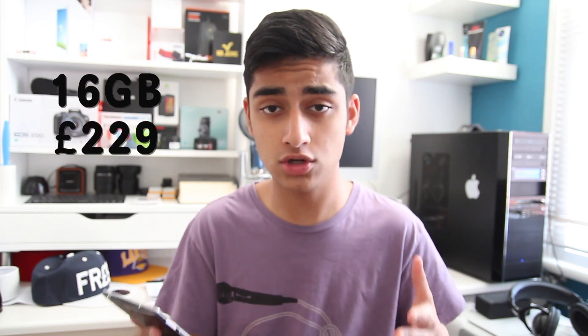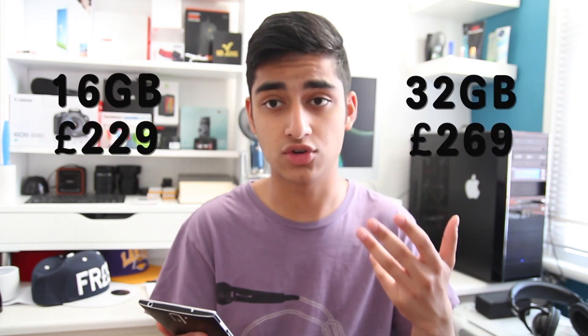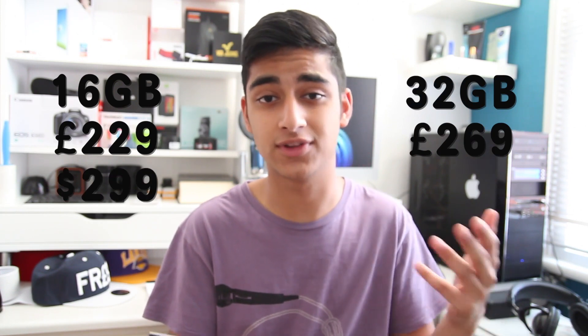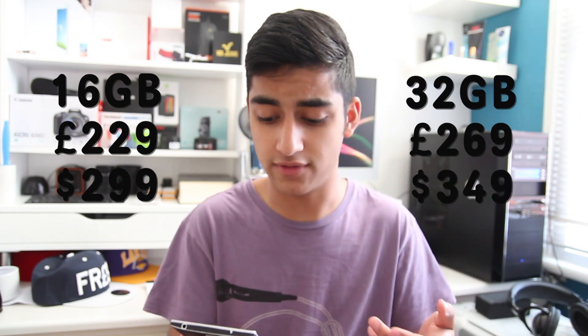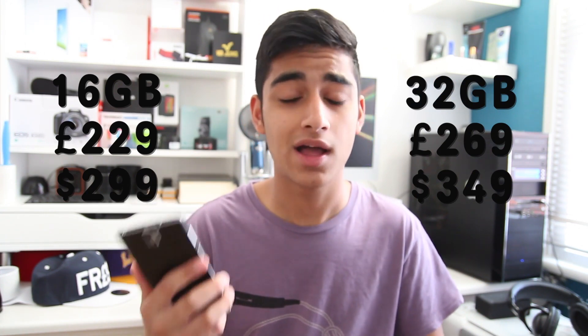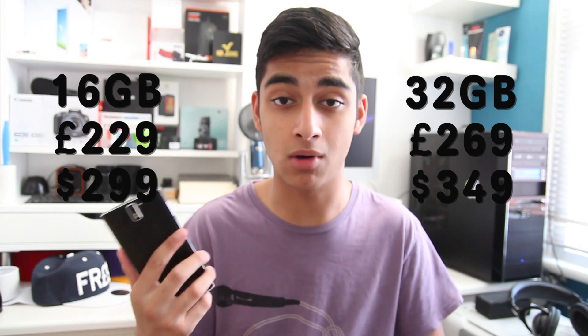Right now this phone is available to the public by invite. When it officially comes out — I believe in the third quarter of this year — the 16 gig model will cost 229 pounds and the 32 gig model will cost 269 pounds, which is equivalent to $299 for the 16 gig and $349 for the 32 gig. When it officially comes out, that's going to be a massive bargain.